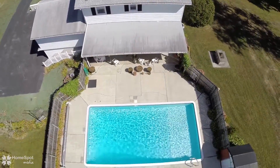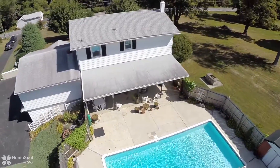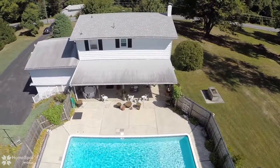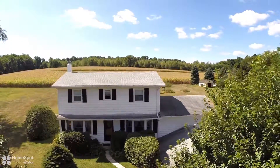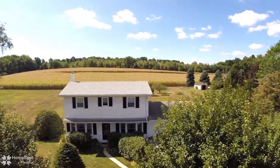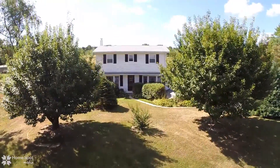Don't hesitate to come see this beautiful home on a fantastic lot. Schedule your personal tour today.